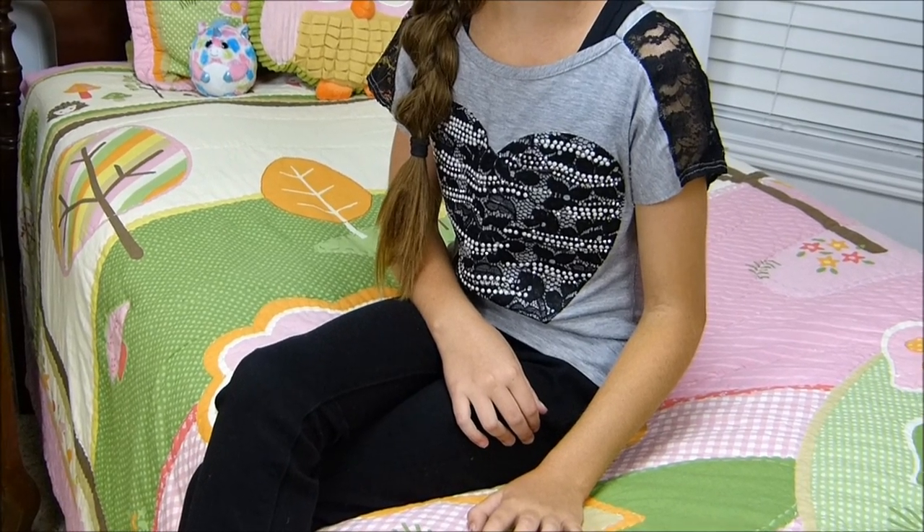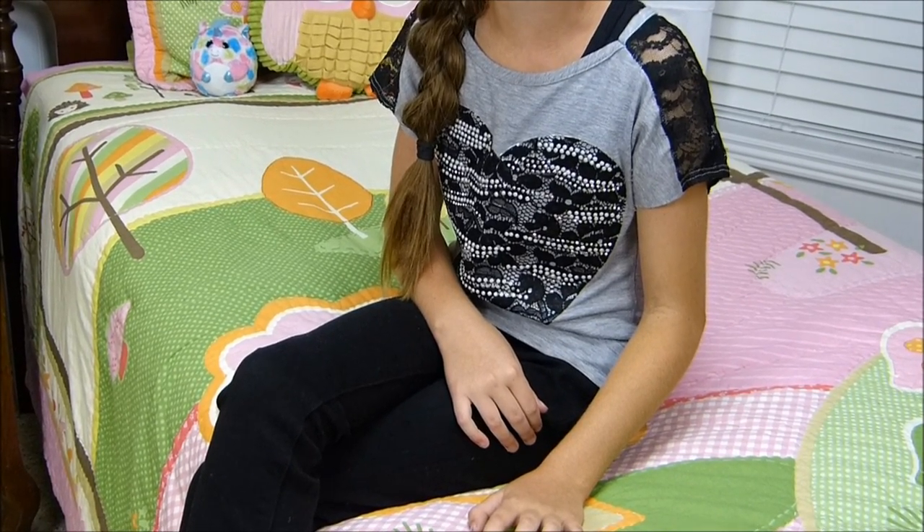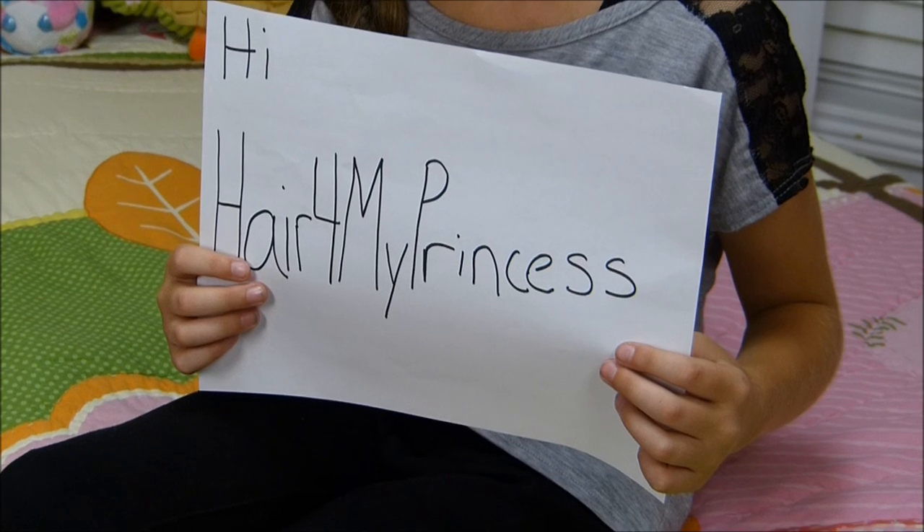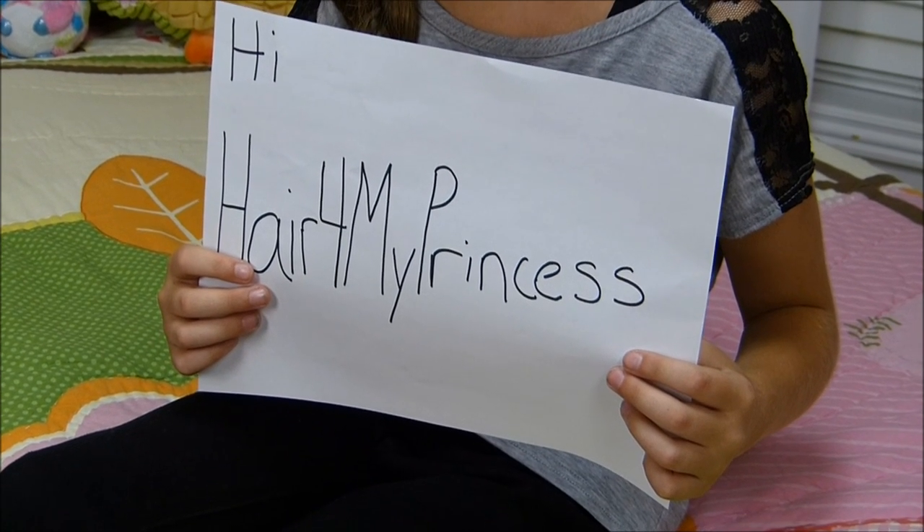There's two ways to enter. The first is to subscribe and leave a comment. The second entry is going to be on Instagram.